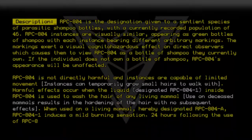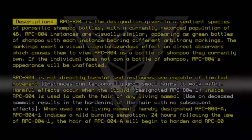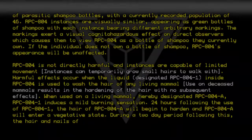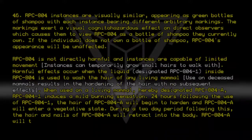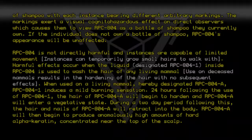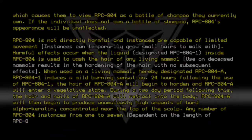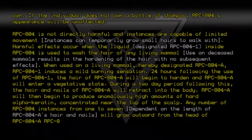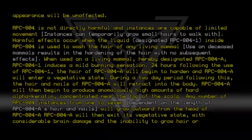24 hours following the use of RPC-804-1, the hair of RPC-804-A will begin to harden, and RPC-804-A will enter a vegetative state. During a two-day period following this, the hair and nails of RPC-804-A will retract into the body. RPC-804-A will then begin to produce anomalously high amounts of hard alpha-keratin concentrated near the top of the scalp. Any number of RPC-804 instances from 1 to 7, dependent on the length of RPC-804-A's hair and nails, will grow outward from the head of RPC-804-A. RPC-804-A will then exit its vegetative state with considerable brain damage and the inability to grow hair or nails.